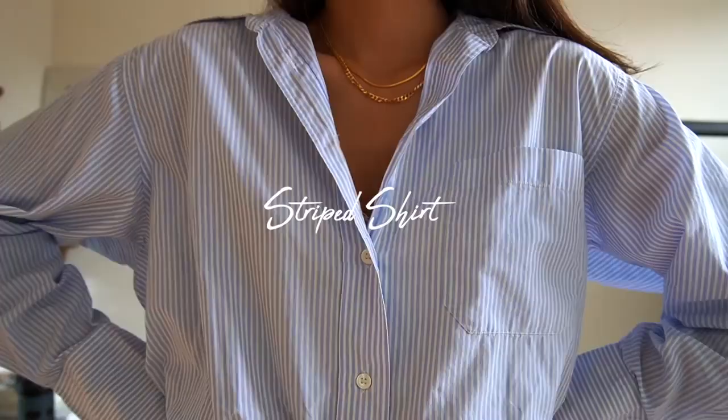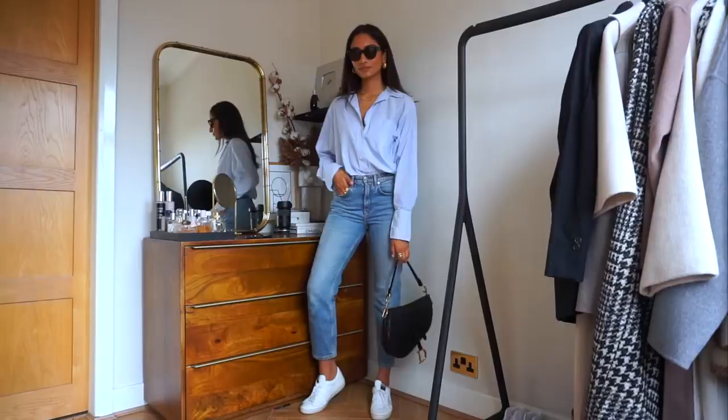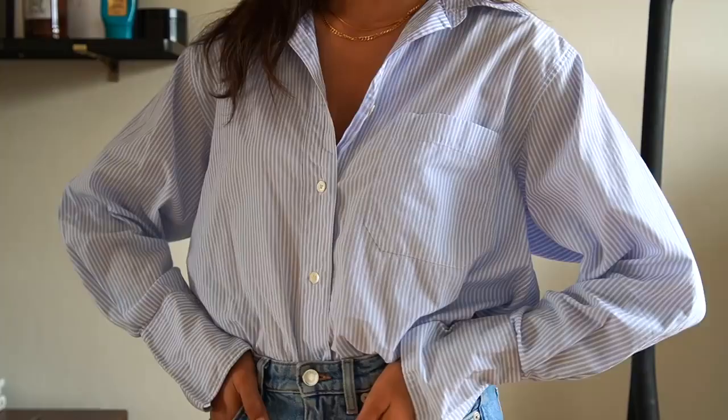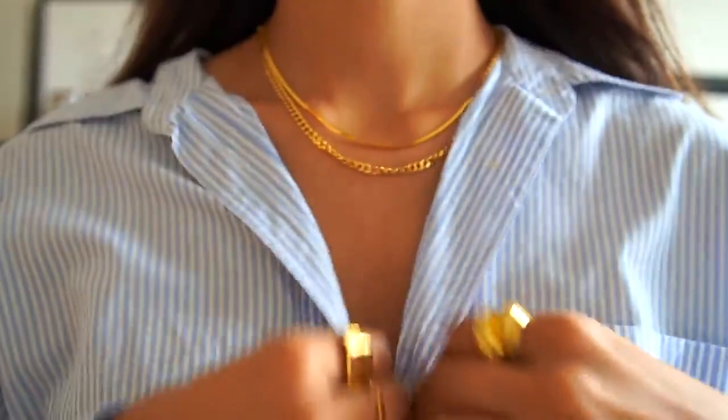Next up is a striped shirt. To me this is a classic piece and it's transitional — it looks amazing in summer with a pair of jeans, some relaxed trousers, or in winter underneath a white jumper with the collar peeking through. I really love masculine pieces and this has that 'stolen from my boyfriend's closet' look, but when you style it in a chic way I think it can look super classy.